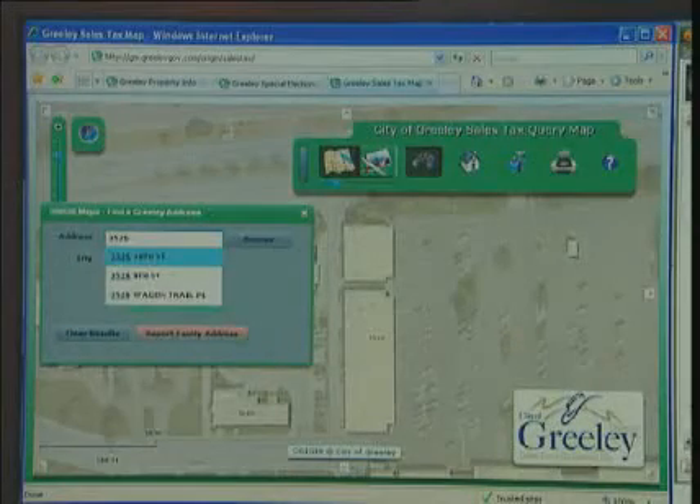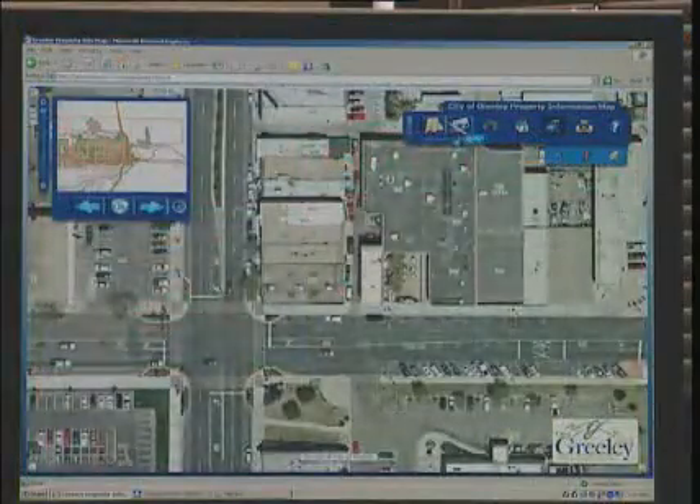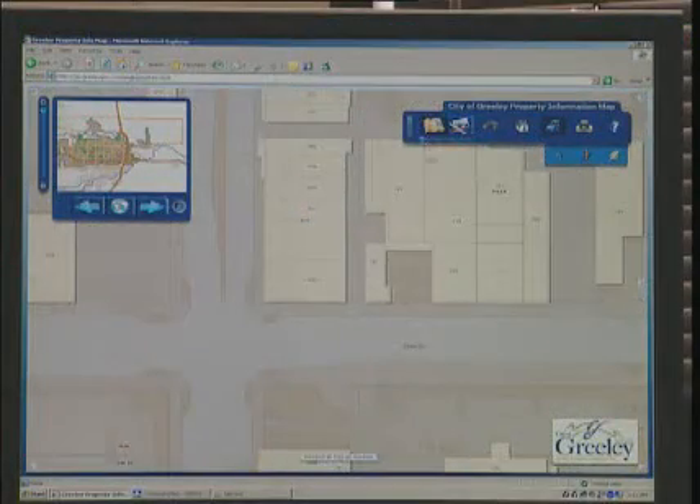You can query data, you can print out maps, you can do measuring on it. None of that stuff was available before. So this has really revolutionized what we've been able to offer, not just internally to the city, but also to the public. It's been great — just night and day.